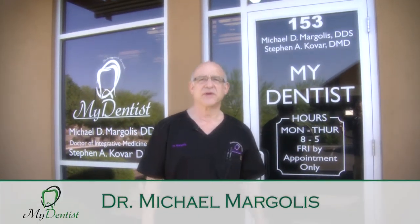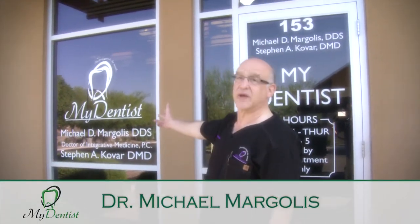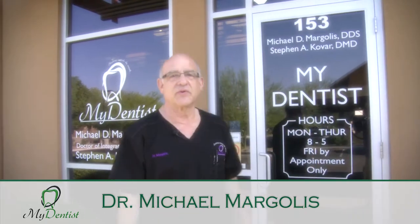Hello, I'm Dr. Mike Margolis, the proprietor of MyDentist, along with Dr. Steven Kovar. Please join me in a tour of our offices.